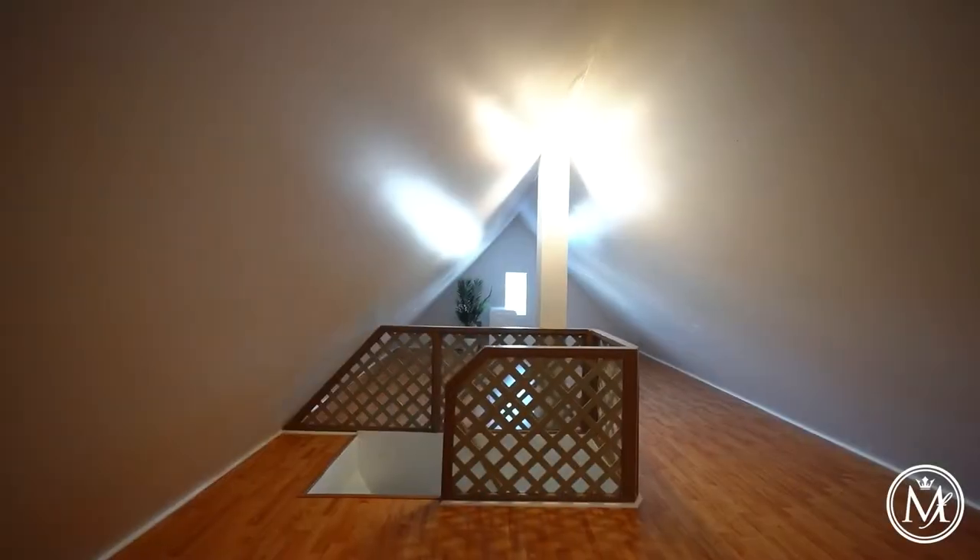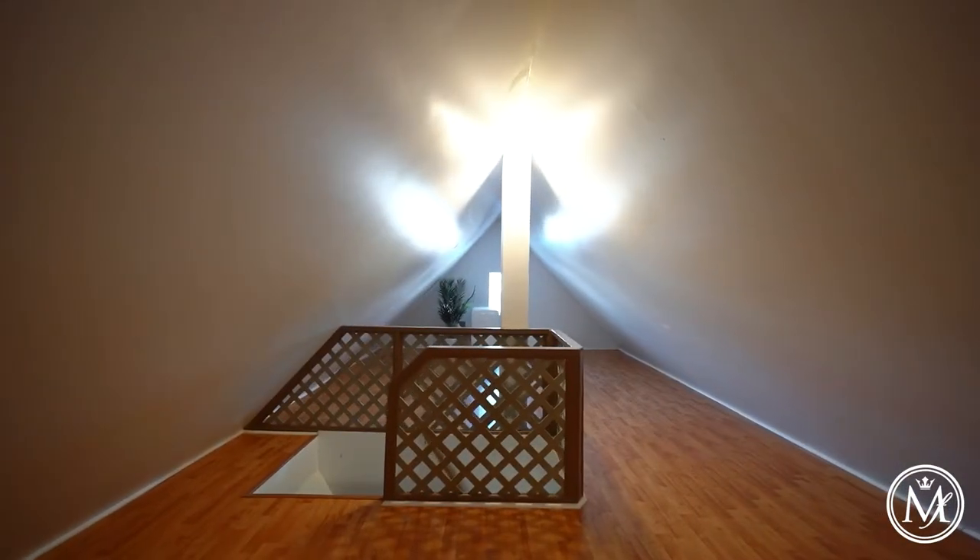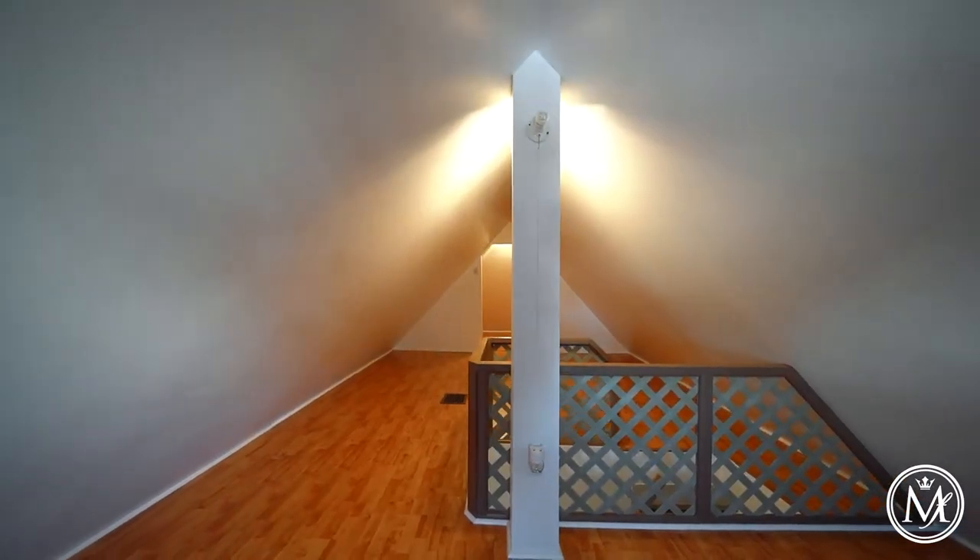Reason number three are the three bright and spacious bedrooms this home offers, plus an additional loft space that could become a fourth bedroom, a playroom, a study — you name it, the possibilities are endless.